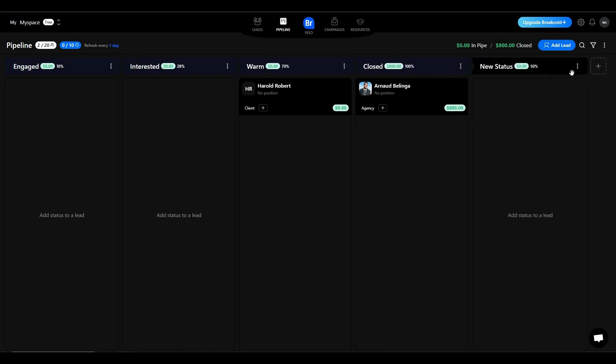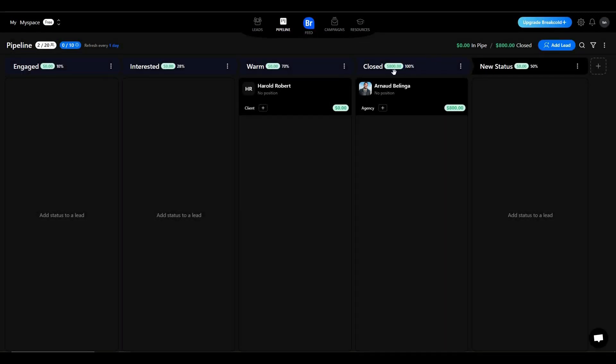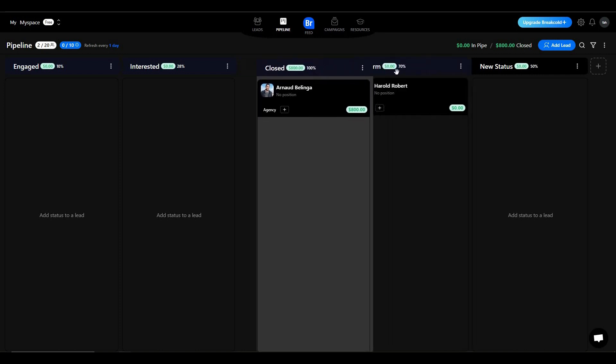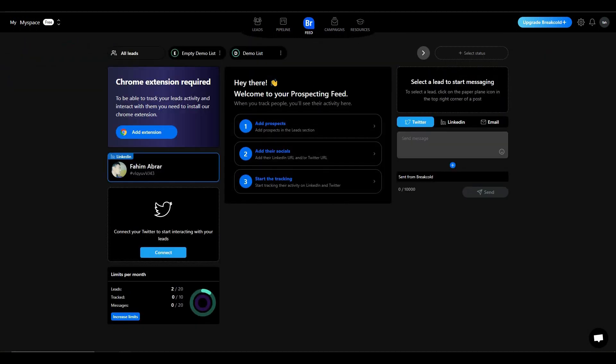You can add as many stages as you want using the plus icon. A new status has been added, and you can change settings such as the status name and success rate. You can also reposition stages — for example, bringing 'Closed' before 'Warm'. This is a pretty cool feature.